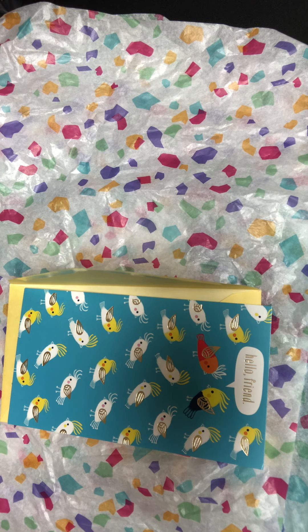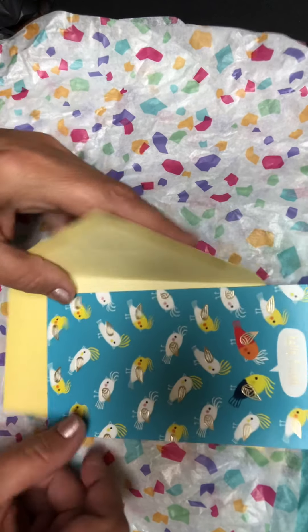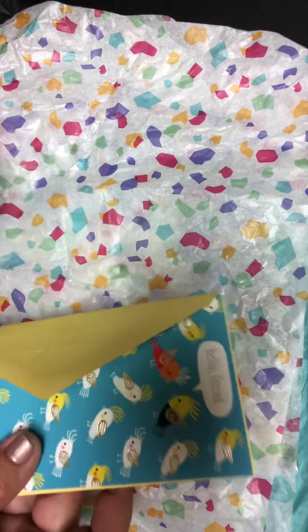The first thing is, look at this cute card — 'Hello Friend.' It is so adorable, I love this card. I'm not sure what I'm going to use it in, but she was super sweet and just sent a note.